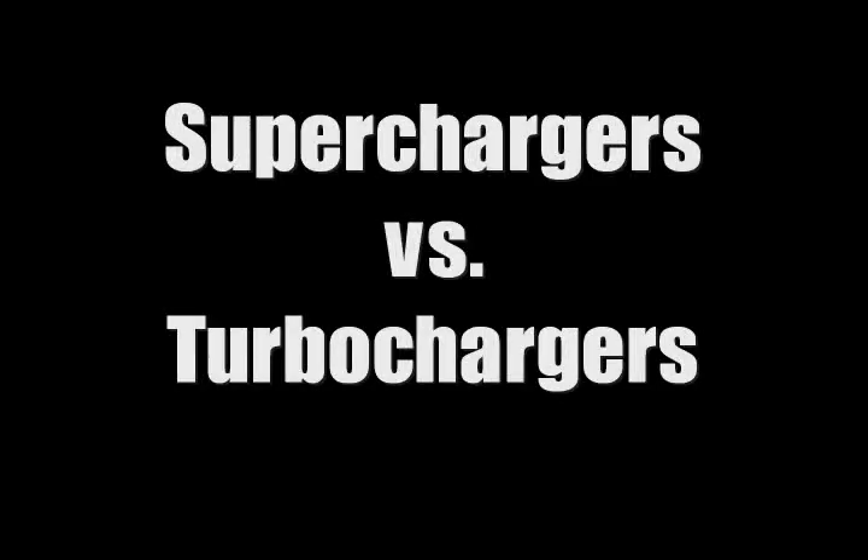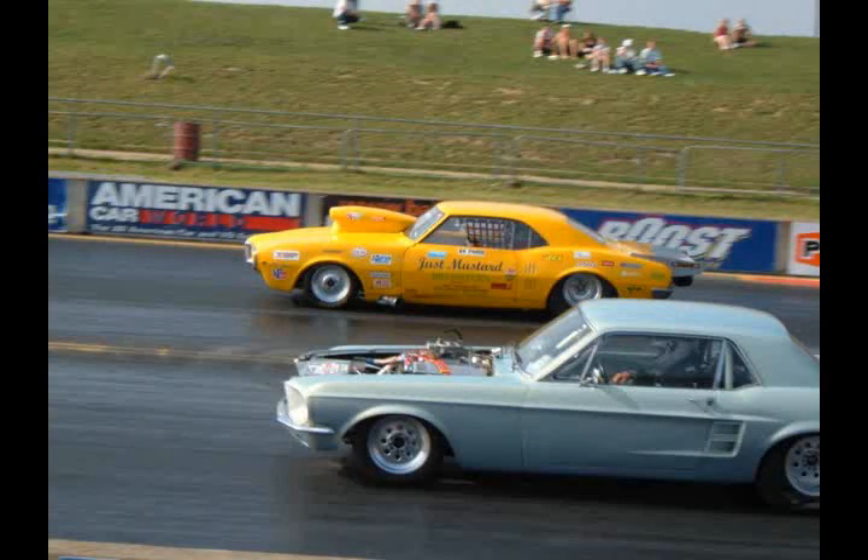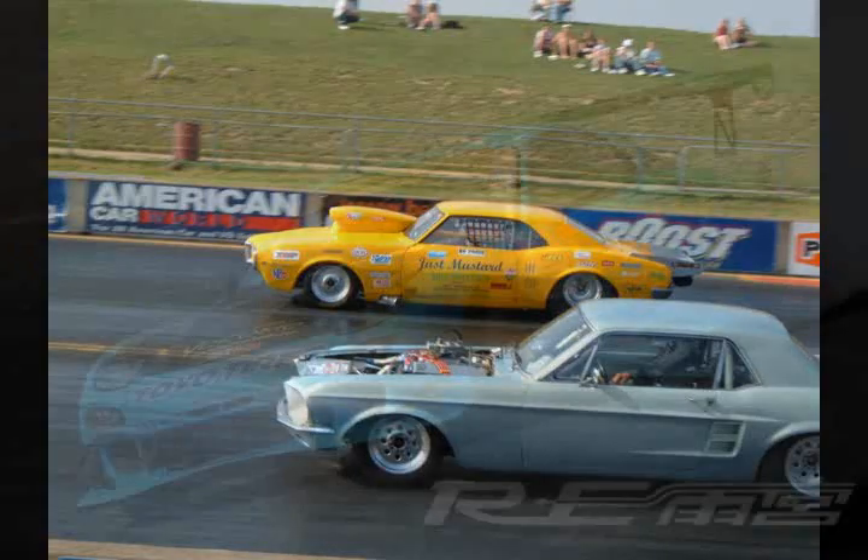Today, forced induction is a key aspect in all categories of performance motoring. It is an important performance upgrade in everything from drag racing to circuit racing. This video will explain the similarities and differences between the two main methods of achieving forced induction, supercharging and turbocharging.